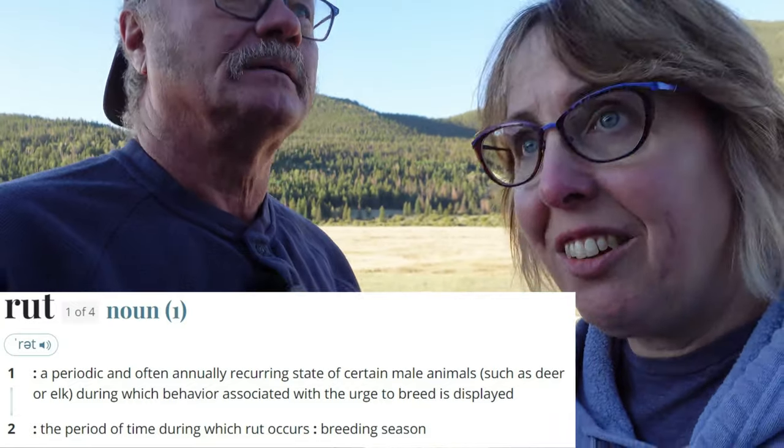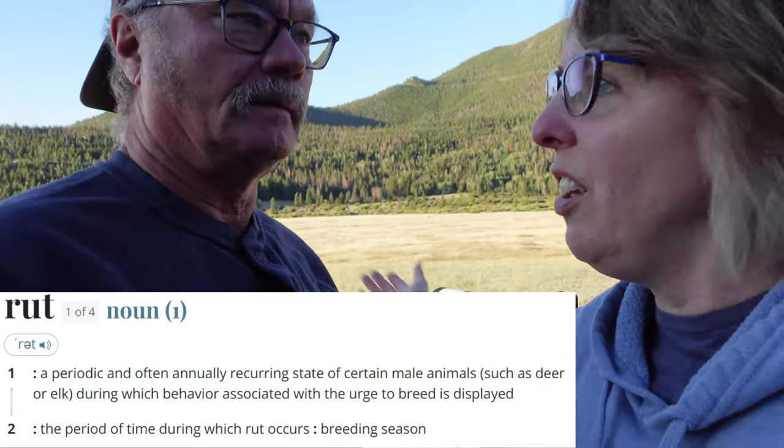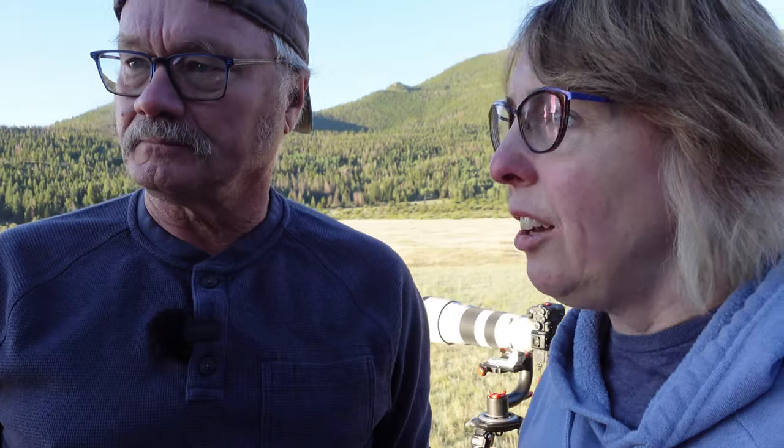I almost forgot why we're even here — we're here to scout out the places where you could see elk during rut in Rocky Mountain National Park. This is one of the very first stops at the Fall River entrance at Sheep Lakes. This huge meadow is really great for seeing elk, a lot of elk activity in the evenings. We talked with a guy who's been here a while, and he said there was a significant herd of about 12 to 15 elk, two bulls.